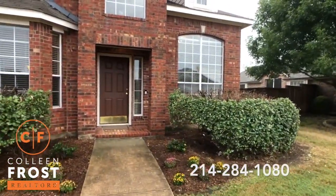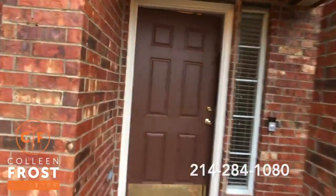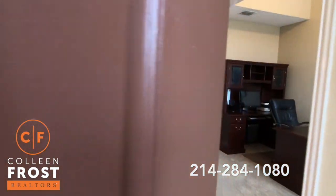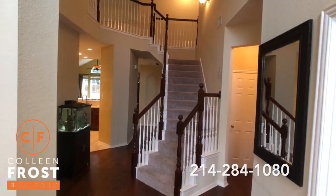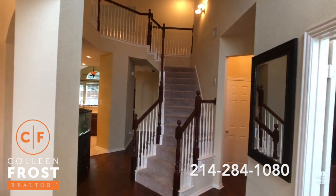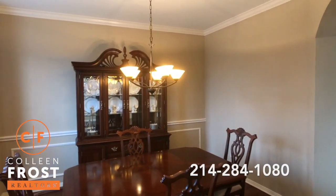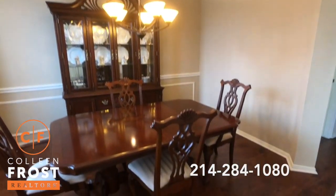I can't wait to show you the gorgeous hardwoods when we first enter the property. So when you immediately enter 452 Lake Dale you're going to come into a two-story foyer. Here to the left we're going to have the formal dining room — beautiful crown molding, gorgeous hardwood floors.